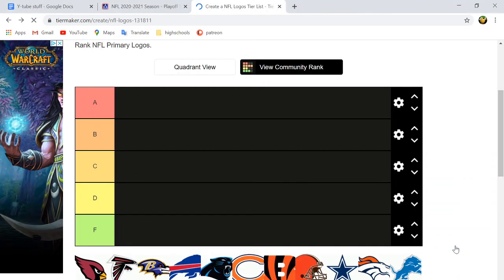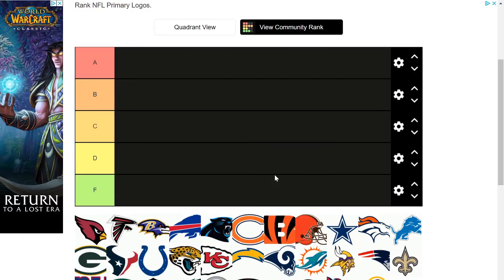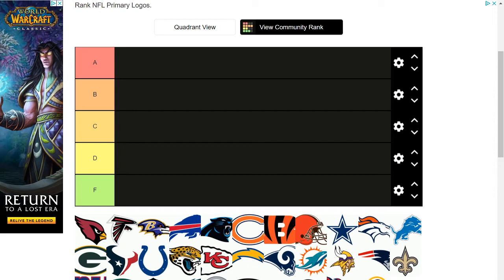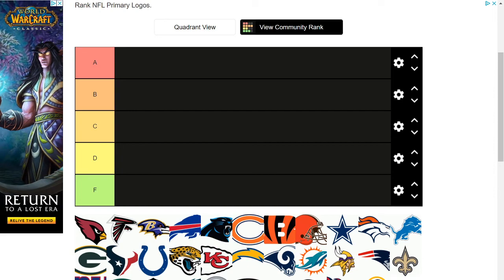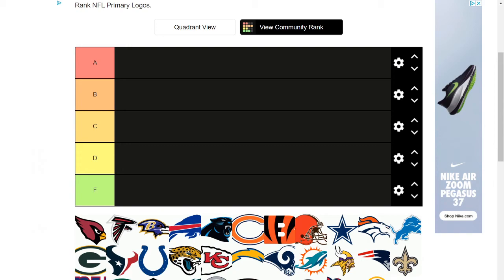Hey guys, welcome to another NFL video. Today we're going to be doing a tier list of every single NFL team's logo. I know what you're thinking — look at the Rams logo, look at the Washington logo. I'll be ranking them as if it's the Rams' new lightning bolt ram horn logo. Same thing with Washington — I'm going to be acting like it's their new one. For any others that have changed, I'll rank them as their new logos.